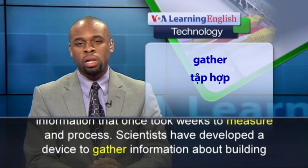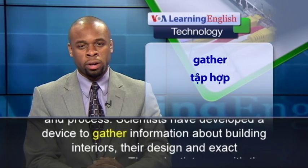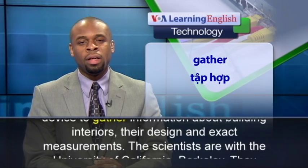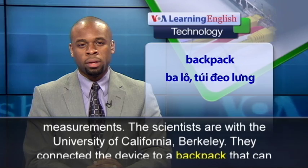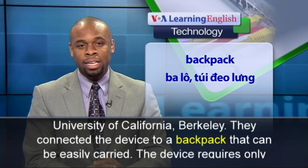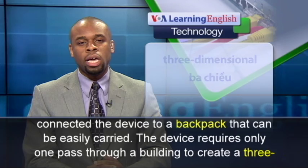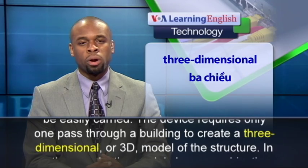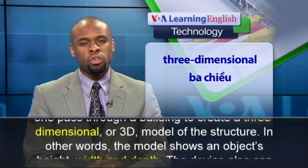Scientists have developed a device to gather information about building interiors, their design, and exact measurements. The scientists are with the University of California, Berkeley. They connected the device to a backpack that can be easily carried. The device requires only one pass through a building to create a three-dimensional or 3D model of the structure.